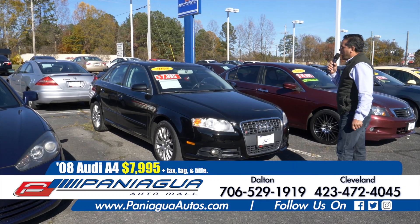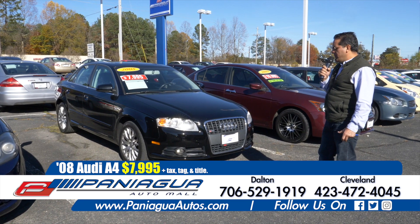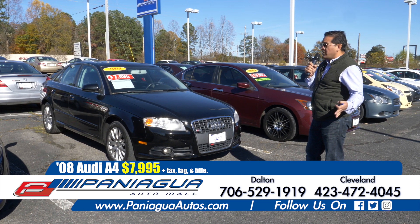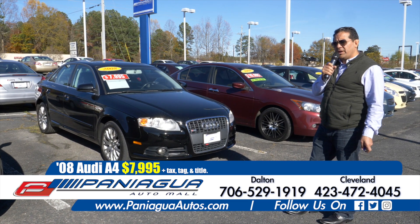Here we have a 2008 Audi A4. This car is a four cylinder and it's the S edition. Four cylinder so it's very cheap on gas, and we can finance this car here at Paniagua Auto Mall.